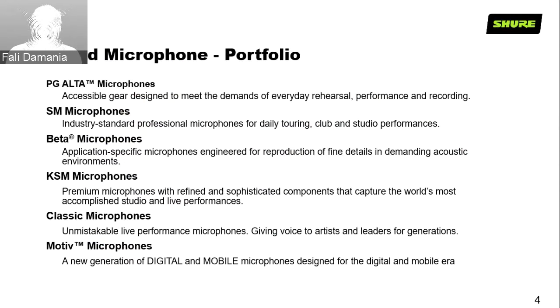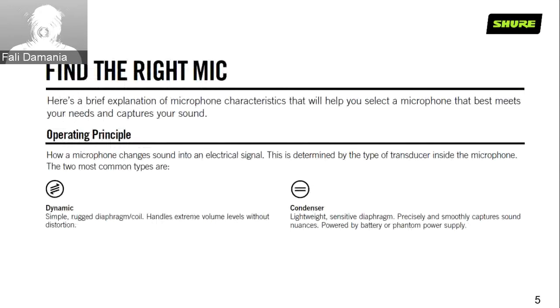Motiv microphones have USB outputs that connect straight to your computer or mobile phone. Before we get started, it's very important to find the right microphone. Here's a brief explanation of microphone characteristics to help you select one that meets your demands and captures the correct sound. The operating principle of how a microphone works broadly falls into two categories: dynamic and condenser.